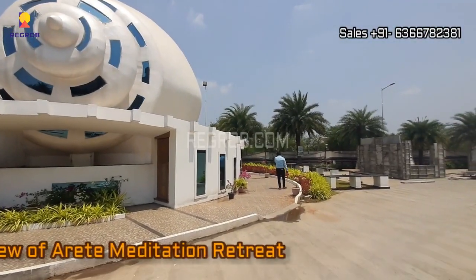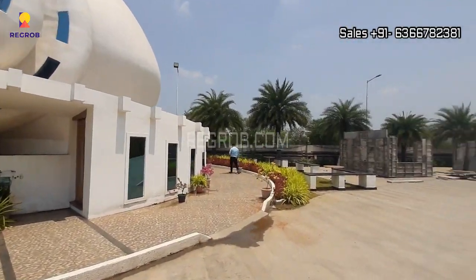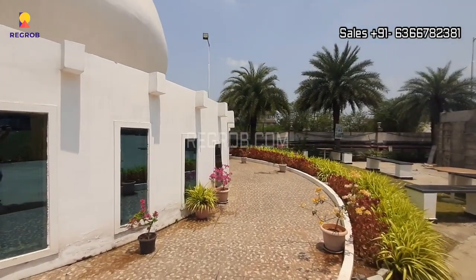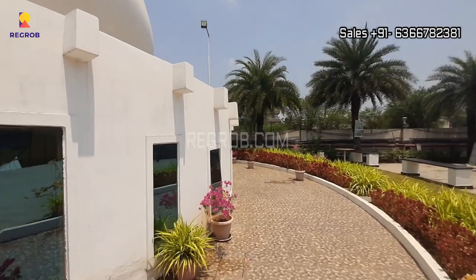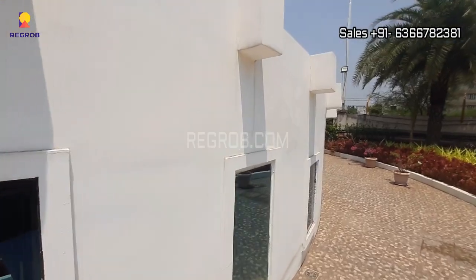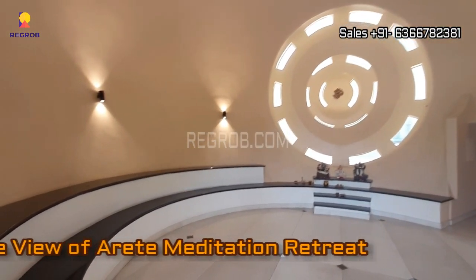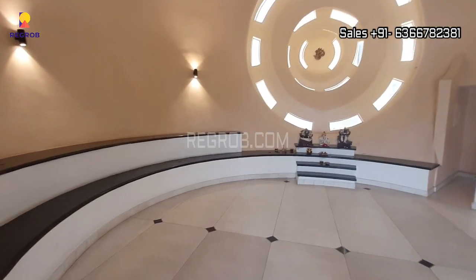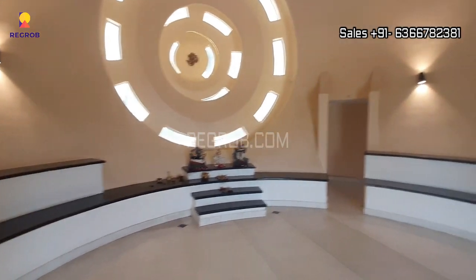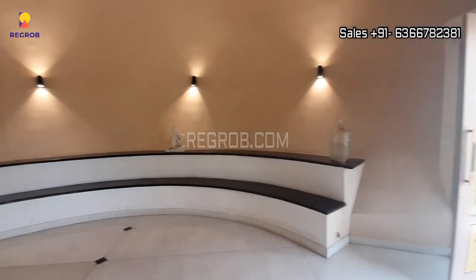Here you can take the view of the Arete meditation retreat. It has a unique structure of a shell — this is the meditation center. Here is the inside view of the meditation retreat. As you can feel, the ambience is soothing, calm, and so peaceful.